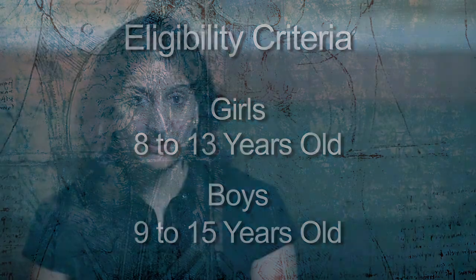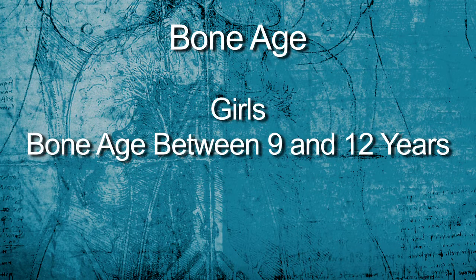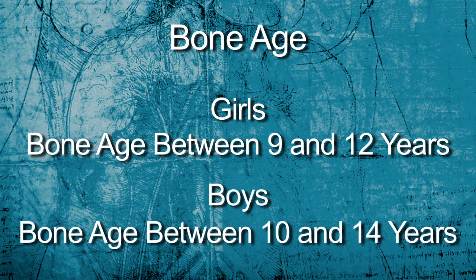Interested children will come in for a screening visit, and if eligible, we will get a left-hand x-ray to determine their bone age. Girls have to have a bone age between 9 and 12 years, and boys have to have a bone age between 10 and 14 years.